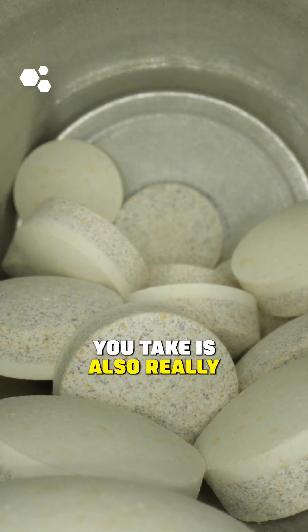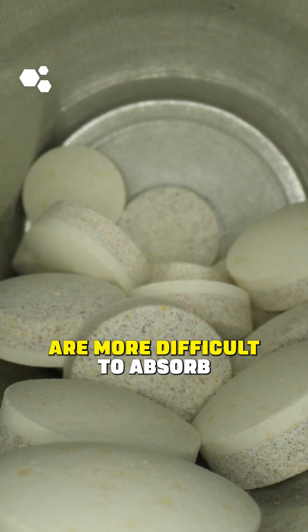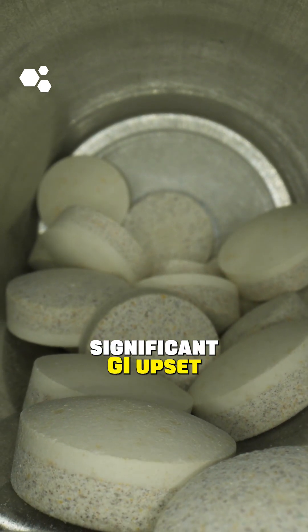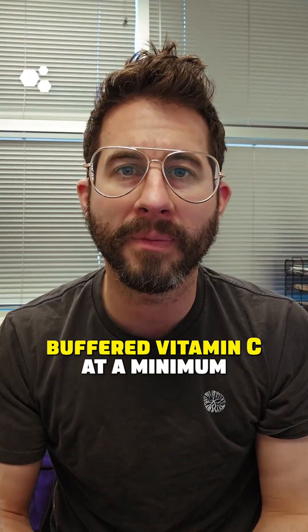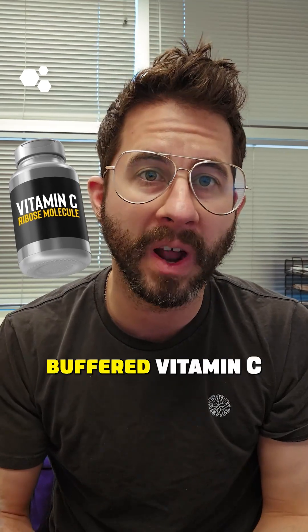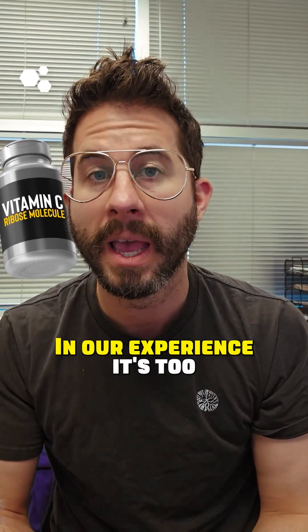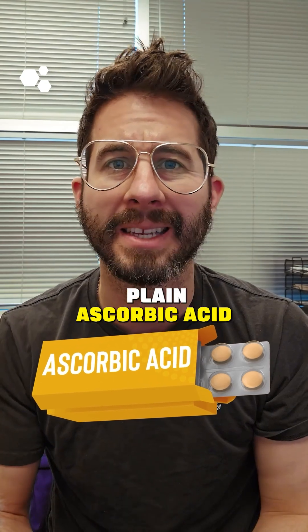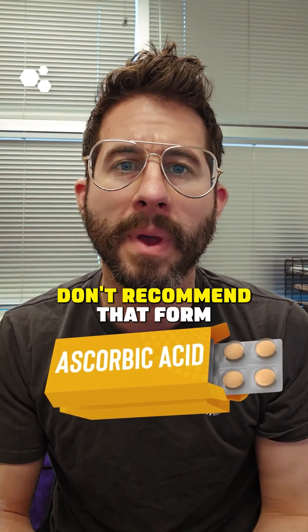The type of vitamin C you take is also really important because the cheaper forms are more difficult to absorb at higher doses, leading to significant GI upset. This is why we recommend buffered vitamin C at a minimum, and we prefer the buffered vitamin C attached to ribose. In our experience, it's too uncomfortable to dose plain ascorbic acid to these levels, so we usually don't recommend that form.